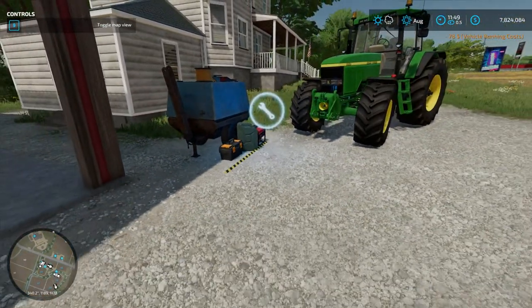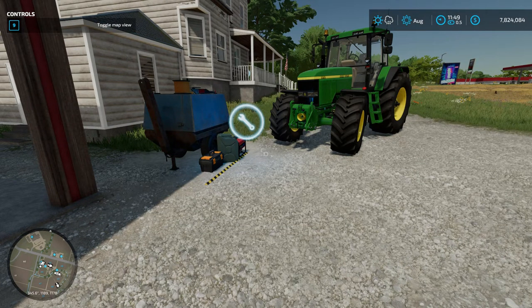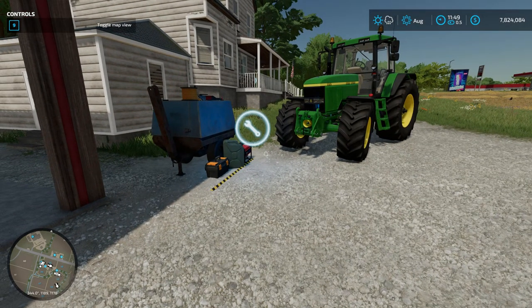All right, well ladies and gentlemen, again this is the Small Station Workshop Trailer. It's available on the Giants Mod Hub for all platforms. The price is a thousand dollars and it's fifty dollars a day daily upkeep. Use this in addition to the Place Anywhere mod and place this anywhere on your virtual farm. Thanks for watching, talk to you soon, bye-bye!